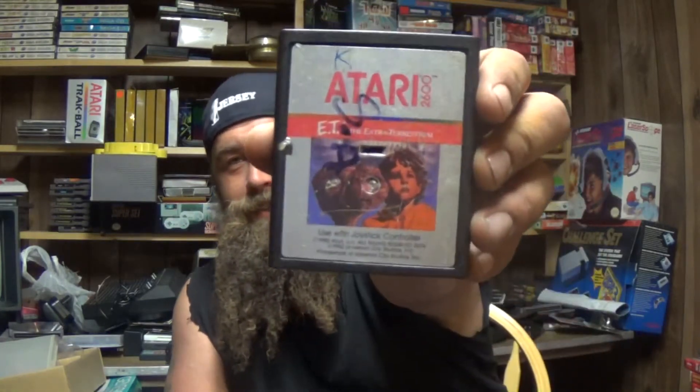The worst video game in the history of history — but also with the best and most unique story — ET for the Atari 2600, complete. Slot Racer. Crystal Castles — here's another one with tape on it destroying the label, no clue why somebody would do that. Football for the Intellivision.